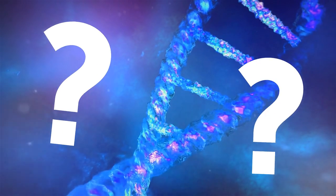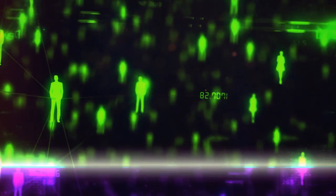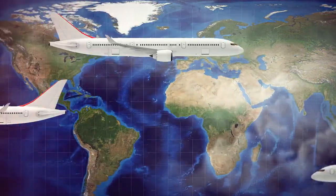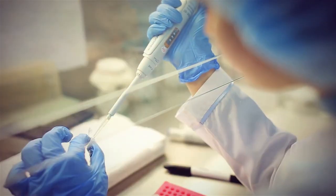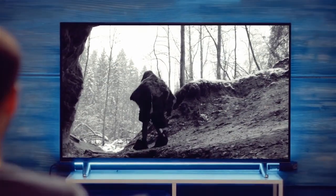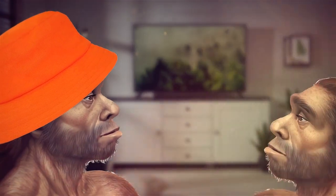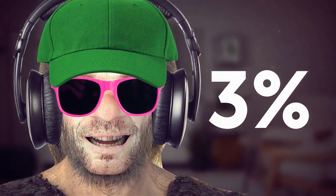How did we stumble upon that Neanderthal DNA? Scientists gathered thousands of people from all around the world — participants from East Asia, Europe, South Asia, America, and Africa. Percentages may vary, but around 20% of the Neanderthal DNA is still found in modern folks. The average person only carries about 2% of that caveman swagger, and if you're from certain families with a smidge more Neanderthal in their gene pool, you're looking at 3% tops.